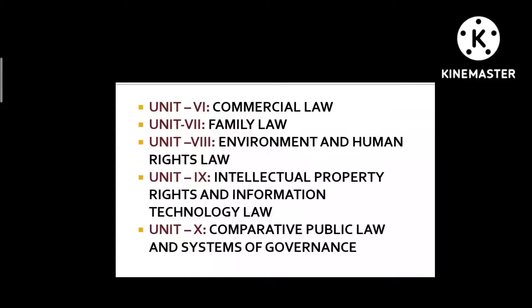Unit 8 is Environment and Human Rights Law. Since I wasn't deeply into this subject, I analyzed the past year papers and realized they keep asking about the same case laws in different ways. So I made a list of the case laws that had been asked repeatedly and prepared entirely from the previous year papers for this unit.